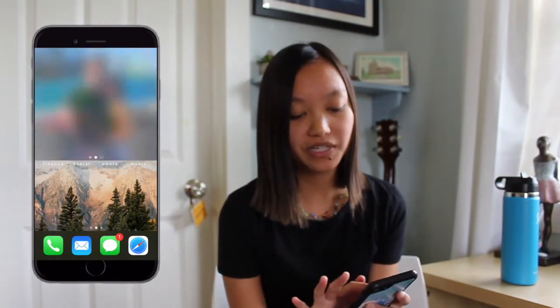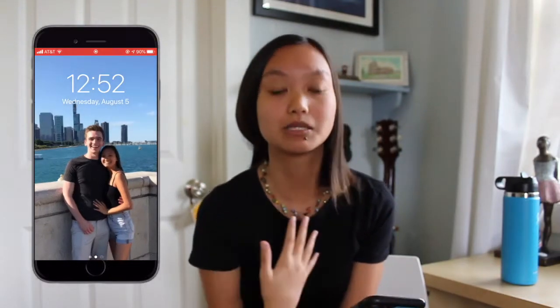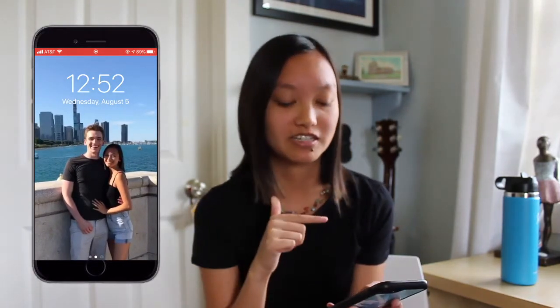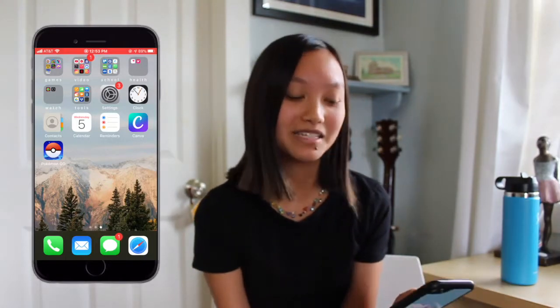I'm gonna put my screen up on here as usual and we're just gonna go through it. Starting out with my home screen, we have a picture of me and my boyfriend in Chicago. What I did in my iPhone customization video was I animated it — if you hold it down it animates so you can see us moving, and it's just really cute and so much fun to play with. For my background I have this photo from Pinterest — it's just a really pretty mountain photo and I absolutely love it.